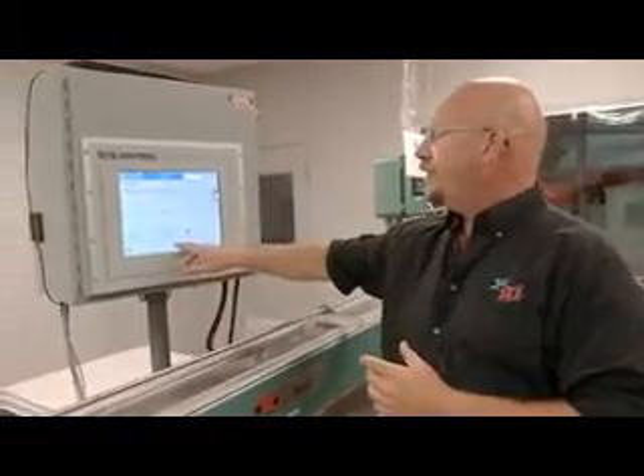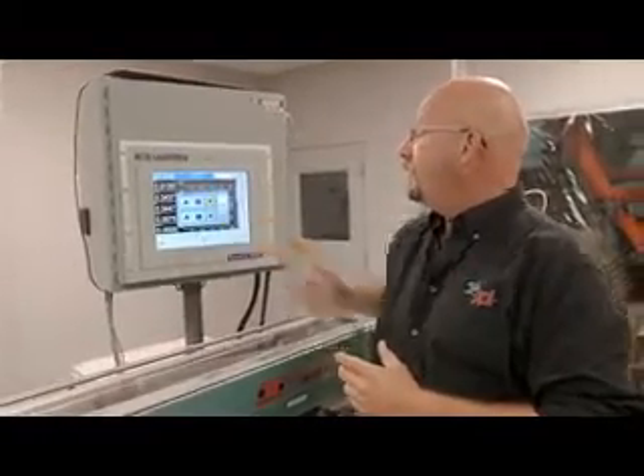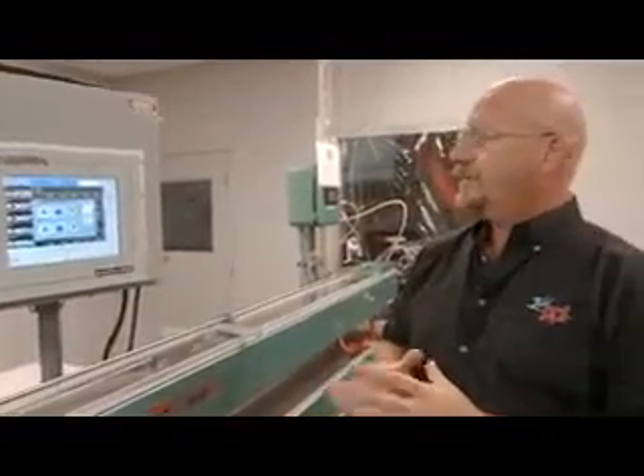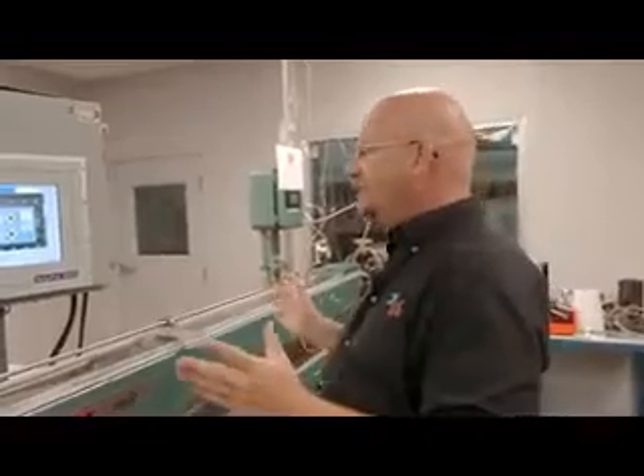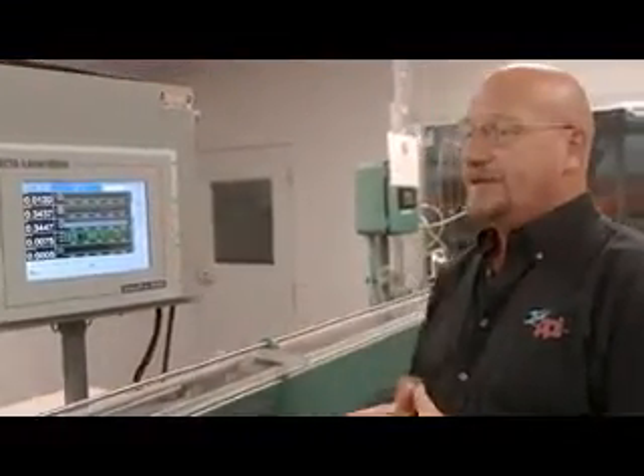Now the system's calibrated. Once it's calibrated, we can go in and turn on the system to run automatic. Now it's a hands-free measuring system that is measuring the product.